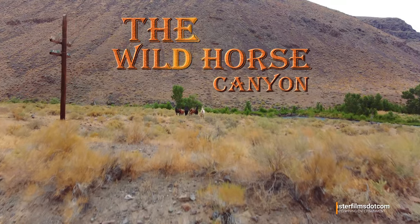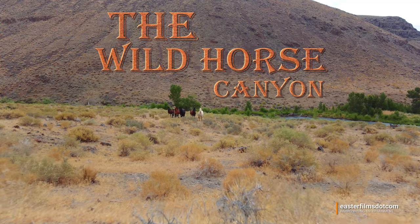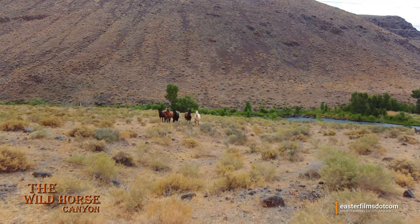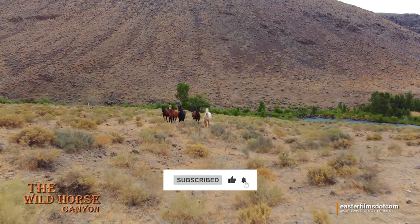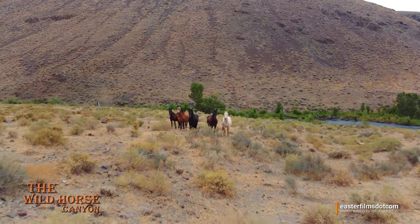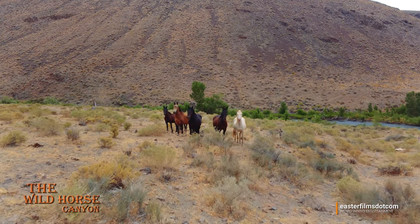We were headed cross-country in the command module and we saw this herd of horses out between the railroad tracks and the river. They were kind of spread out, but by the time I got the drone launched and towards them, they'd moved into a pack — and they're in a pack for a reason because they're protecting something really precious.